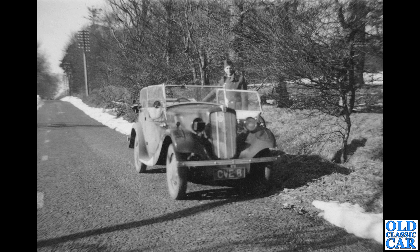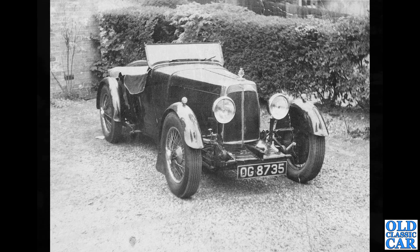Talking of Morris 8 Tourers in particular, here we have the Series 2. This was only produced for a year or two after the Series 1. It's got the painted radiator surround and solid wheels, as opposed to the spoked wheels on the early car. This photo must have been taken during the Second World War — you can see a headlight mask on one of the headlamps, so clearly probably early 1940s.